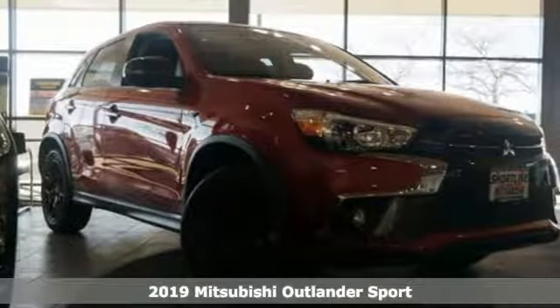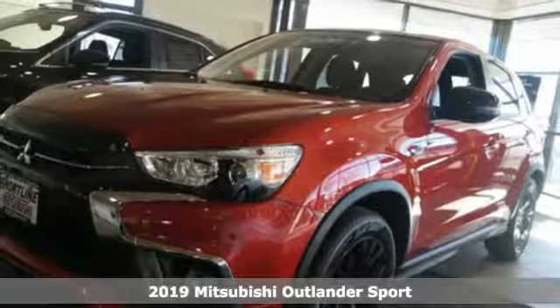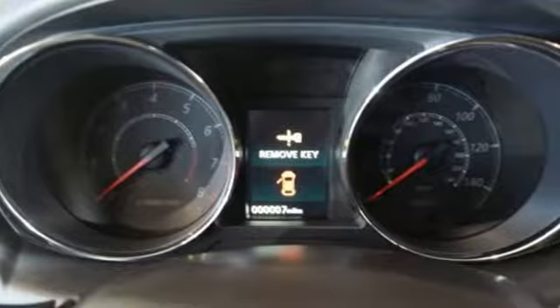It's a new 2019 Mitsubishi Outlander Sport. You're ready for anything. Your vehicle should be too. With this Outlander Sport, it is. And it comes with all the amenities you need.